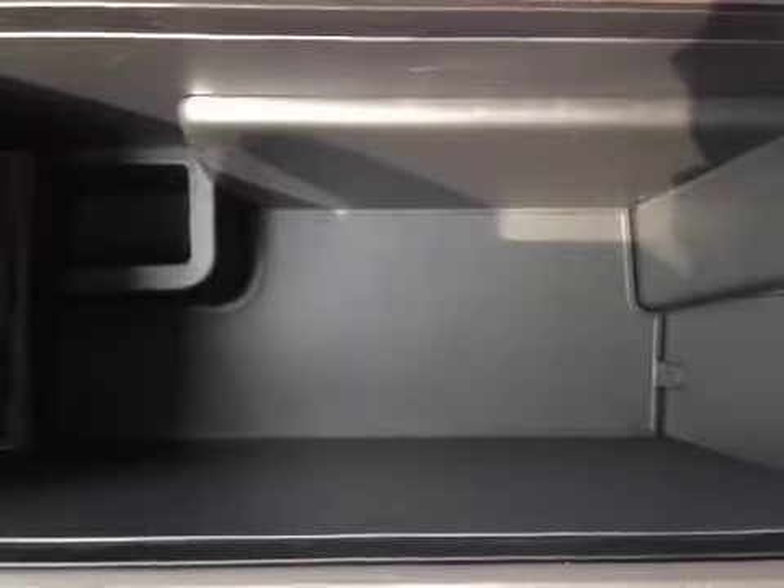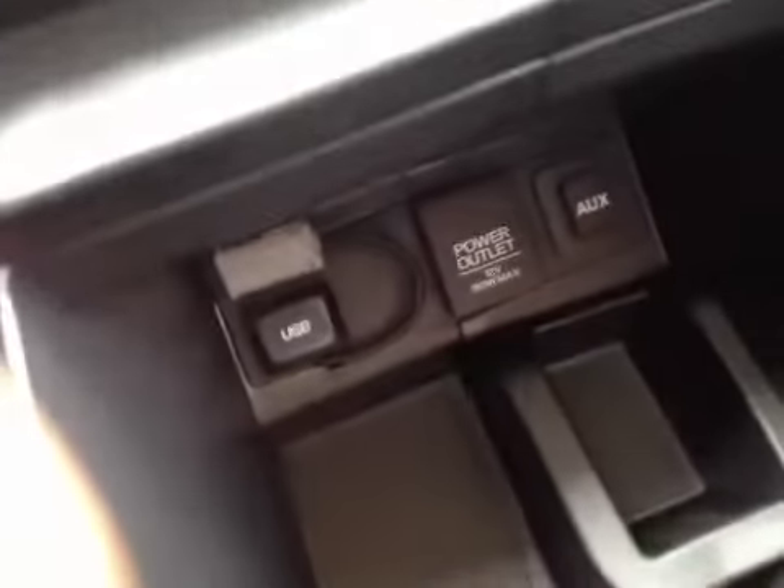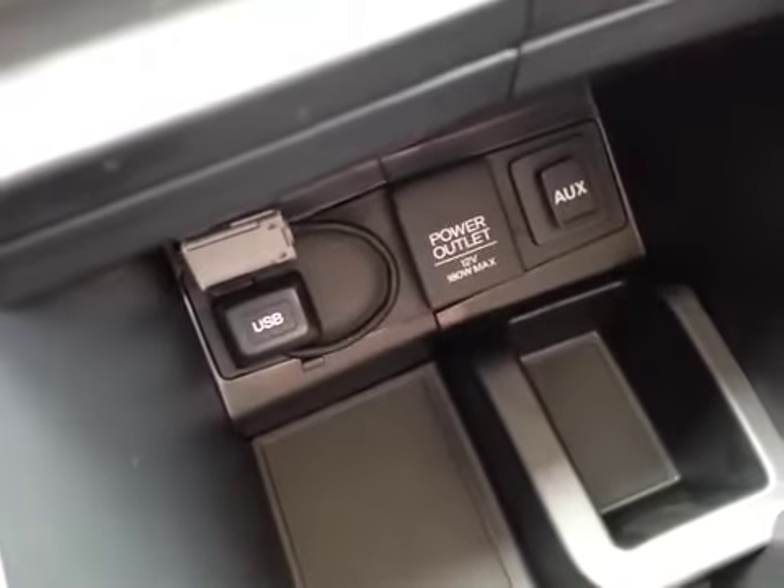Let's take a look underneath here — a lot of storage space, and also we have a USB port, another power outlet, and an auxiliary port.